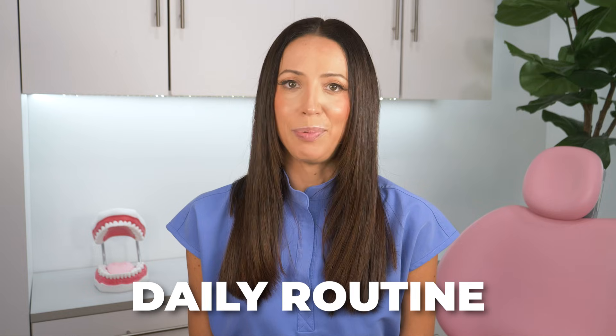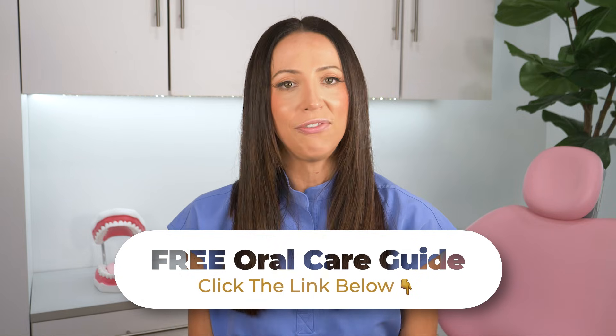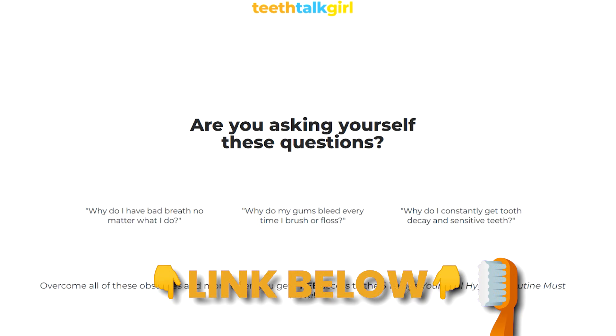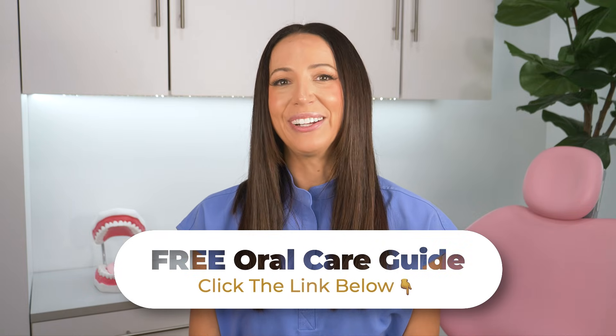Daily routine is key to keeping your dental health in check. If you're interested in creating the perfect oral care routine for your individual mouth, click the link in the description below or in the pinned comment to sign up for my free oral care guide and discover all the essentials for an effective oral hygiene routine. This guide is an action plan for creating a healthier smile by confirming that you're using proper technique when brushing, flossing, tongue scraping, and more. It's great if you've been staying on routine — never skipping days of brushing or flossing — but it's not so great if you're doing it wrong. If you're flossing incorrectly or using the incorrect motions with your manual or electric toothbrush, that's no good. Check out my free oral care guide below.